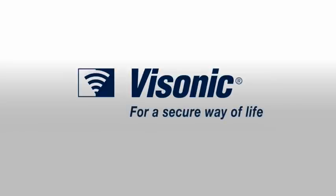PowerMaster — making installers trust wireless. Visonic, for a secure way of life.